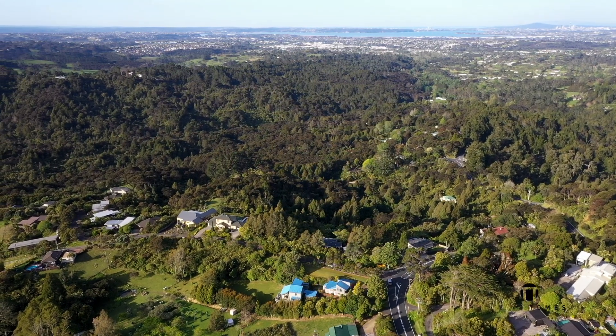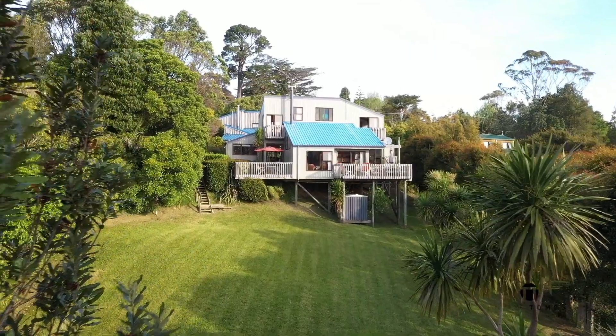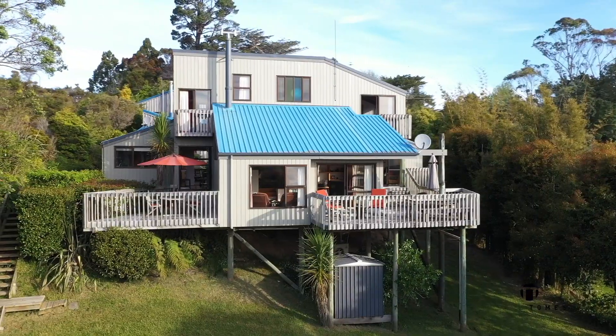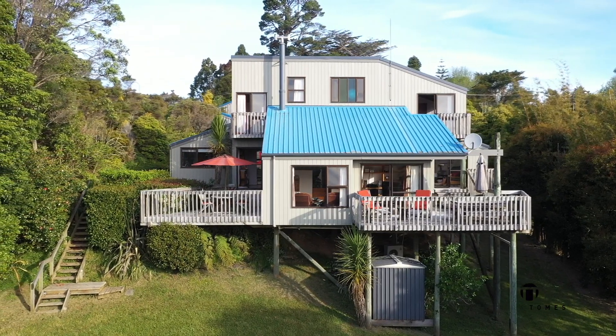Iconic and unique Piha beach is approximately 18 kilometres away, and it's just 5.4 kilometres to Sunnyvale train station providing an easy commute to the CBD. You are perfectly positioned to savour the good life.